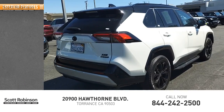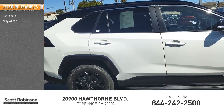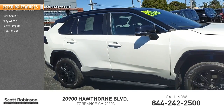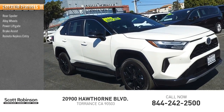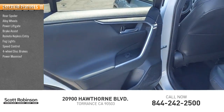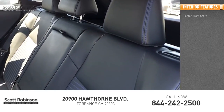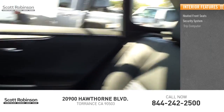Here are some of this vehicle's great options: rear spoiler, alloy wheels, power liftgate, brake assist, remote keyless entry, fog lights, speed control, four-wheel disc brakes, power moonroof, electronic stability control. Inside you'll find heated front seats and a security system.